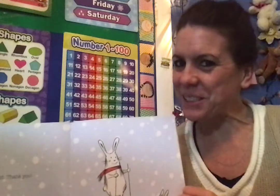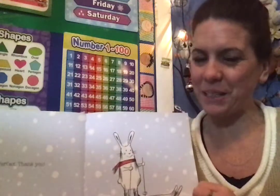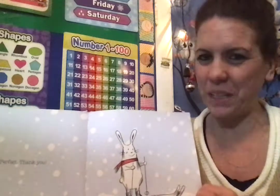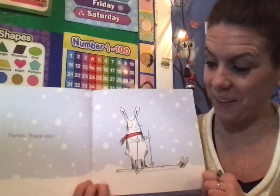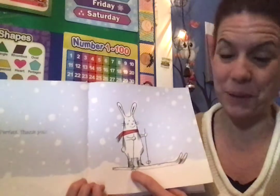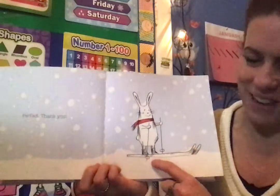Do you think this is a real story? Could this really happen? Could you shake a book and make snow suddenly appear? No, this must be a fiction book — a fake, pretend, made-up book. We could also tell it's probably a fiction book because bunnies don't put on skis and go skiing, do they?